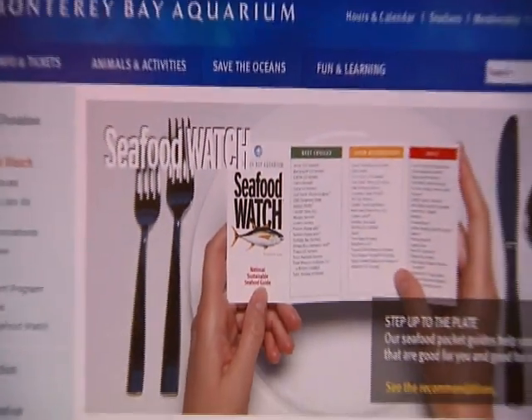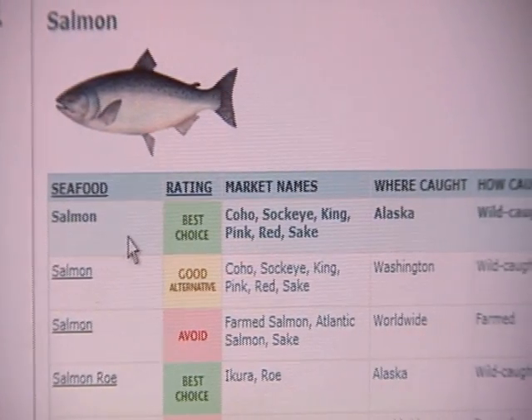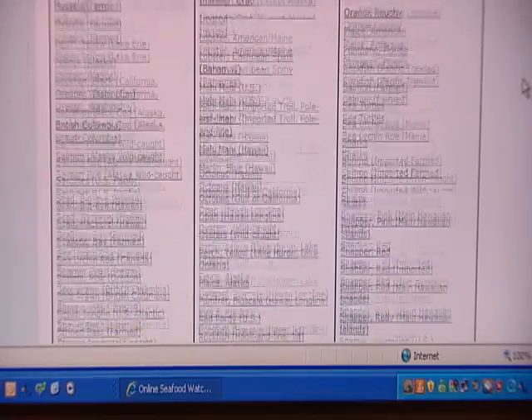That's why the organization Seafood Watch has put together a guide for suppliers and consumers listing best choices, good alternatives, and seafood to avoid.